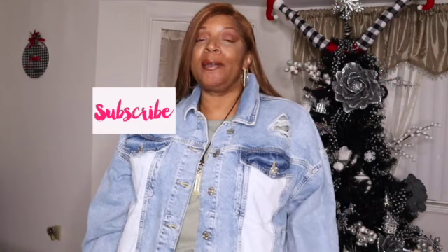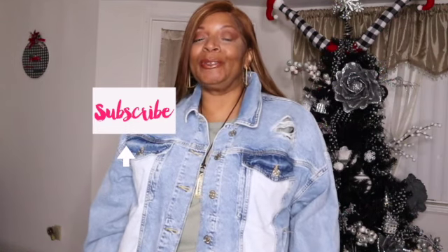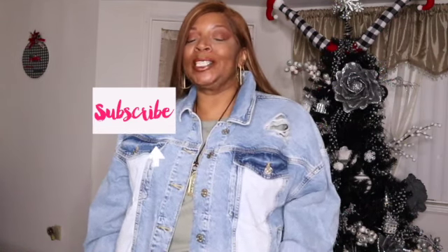That is it for the Forever 21 affordable try-on haul. Comment below the pieces that you like. If you liked any of these pieces, please make sure you like the video, comment, and subscribe — because as a small YouTuber, I do want to become relevant. Until the next time, stay classy, stay confident. My name is Carmen, and I hope to see you in the next video. Bye-bye.